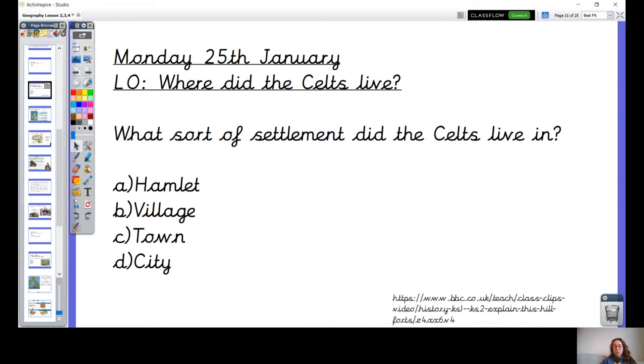Can you jot down the date and LO to get you started? Underline it with a ruler and just consider the question below. It says: what sort of settlement do you think the Celts lived in? Have a think, do that now.